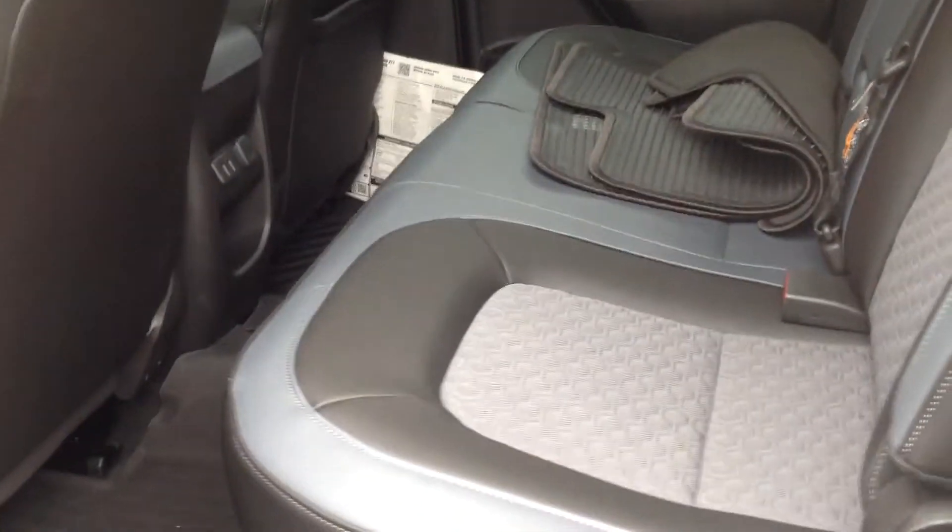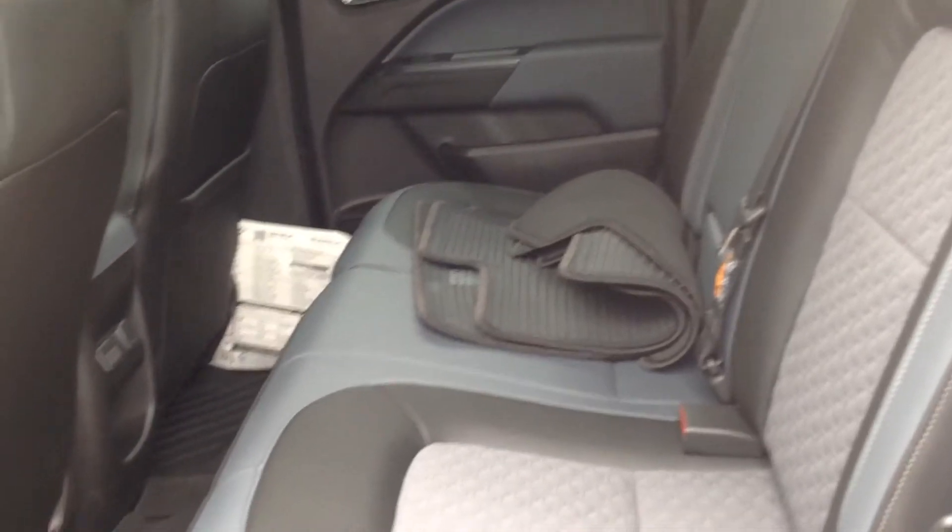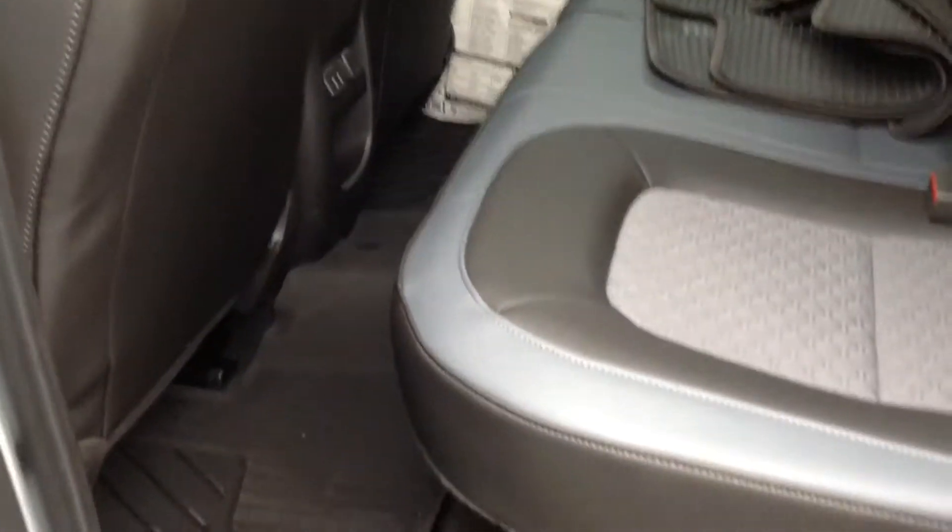In the rear you do have plenty of space for passengers and leg room. There's a couple of USB ports back there.